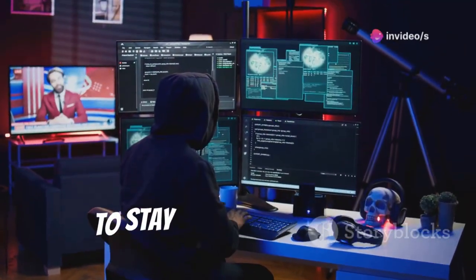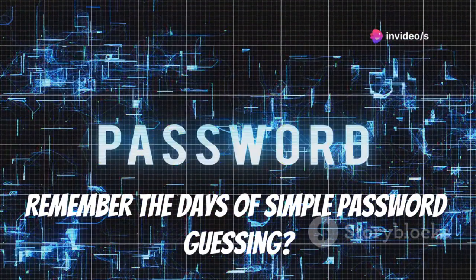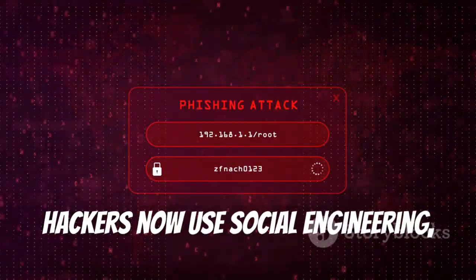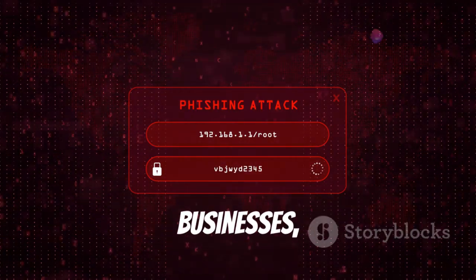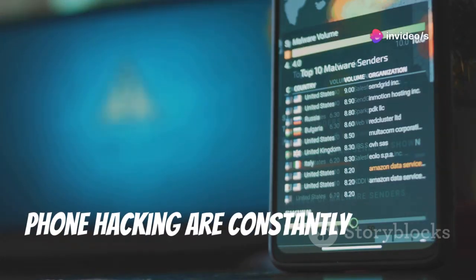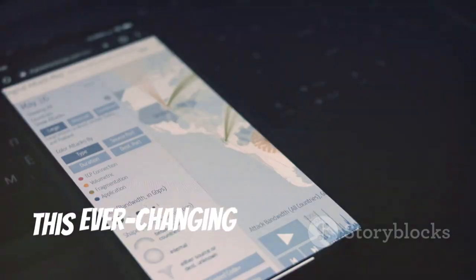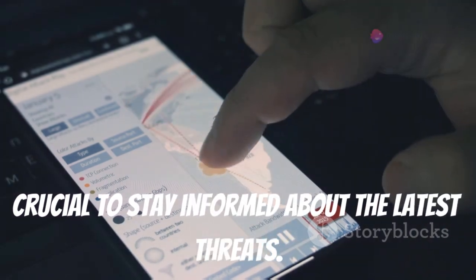Remember the days of simple password guessing? Those days are long gone. Hackers now use social engineering, malware, and sophisticated phishing attacks. They target individuals, businesses, and even governments. The tools and techniques used in remote phone hacking are constantly evolving — what worked yesterday might not work today. This ever-changing landscape makes it crucial to stay informed about the latest threats.